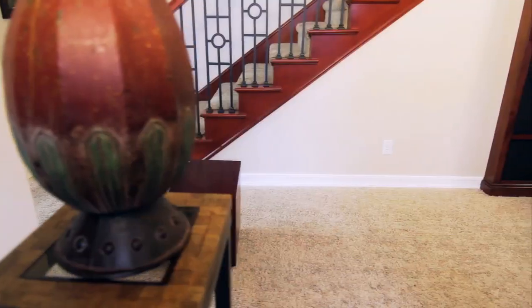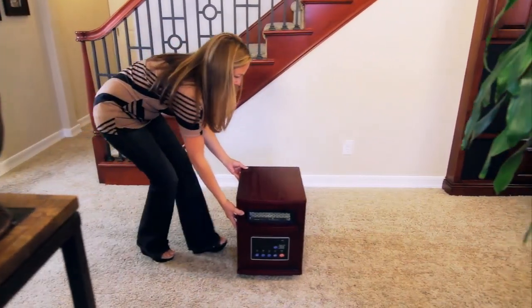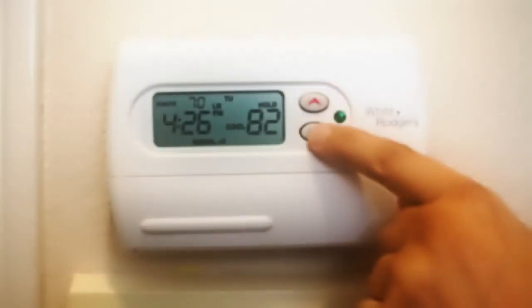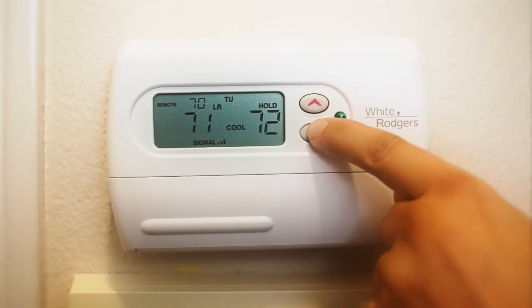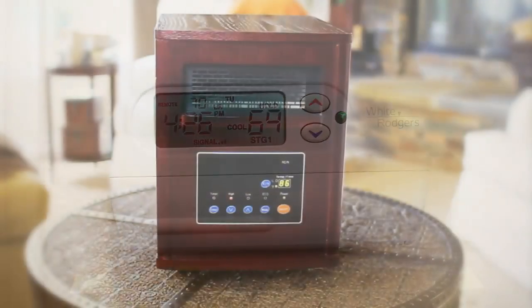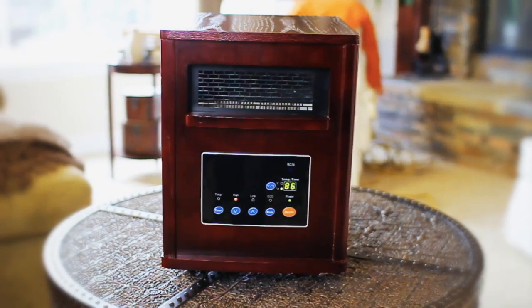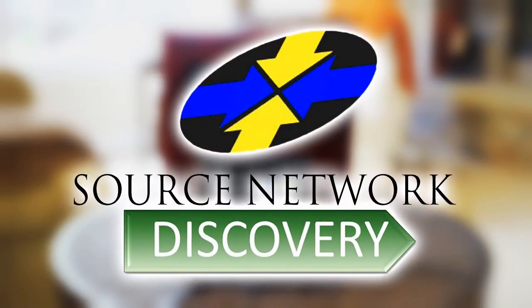Enjoy your SND1500-3 heater in every room of your home. Our heater comes with easy glide casters and plugs into a standard 120-volt three-pronged household outlet. Turn your thermostat down and start saving money today by using zoned heating with your Source Network Discovery SND1500-3 infrared heater. Order yours today.